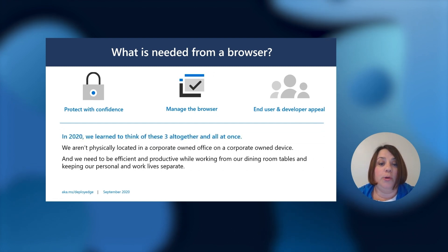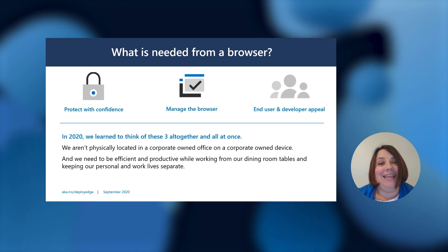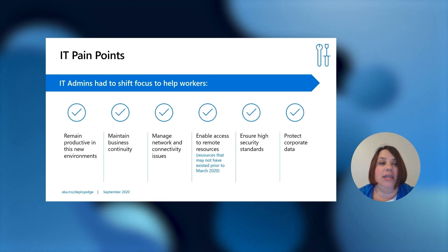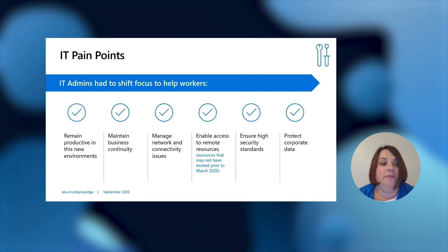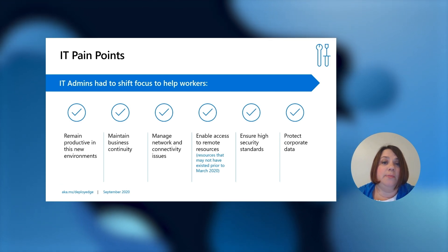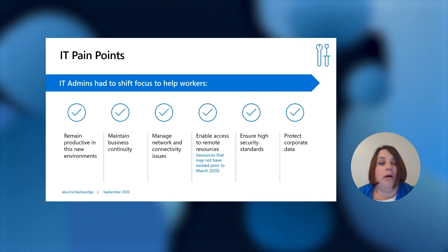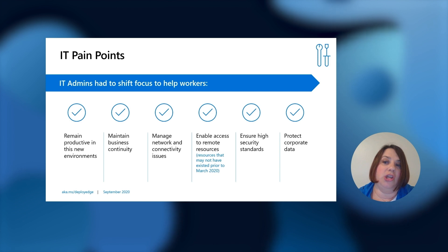While we aren't physically located in a corporate-owned office or on a corporate-owned device, we need to be able to be efficient and productive while working from our dining room tables and keeping our personal and work lives separate. So over the last few months, our Microsoft research team has gone out to talk to IT admins and end users about pain points. From the IT pain point perspective, they've had to shift focus to help workers remain productive in the new environment, maintain business continuity, manage network and connectivity issues, enable access to remote resources — a lot of which didn't exist prior to March 2020 — and ensure high security standards to protect corporate data and information at all times.